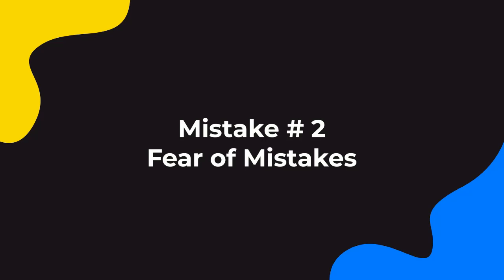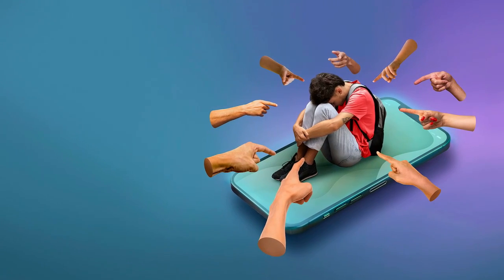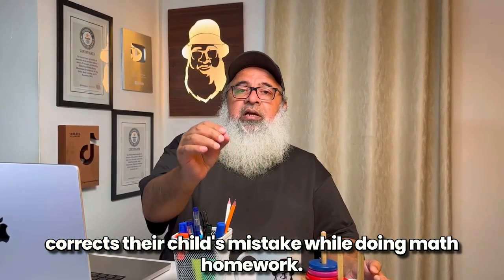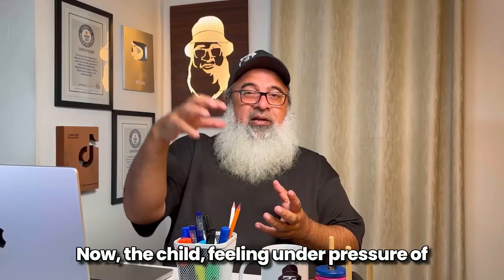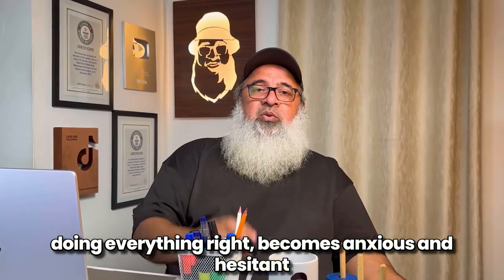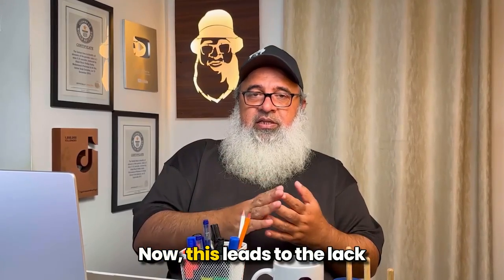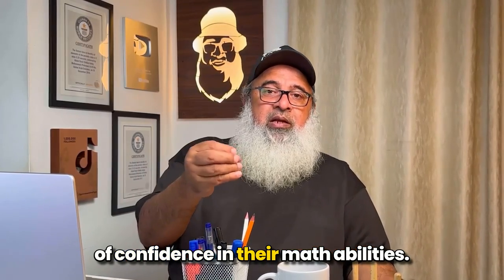Mistake number two is fear of mistakes. Imagine a parent who constantly corrects their child's mistakes while doing math homework. The child, feeling under pressure to do everything right, becomes anxious and hesitant to do math problems independently. This leads to a lack of confidence in their math abilities.